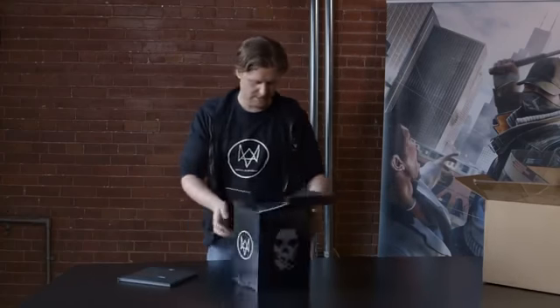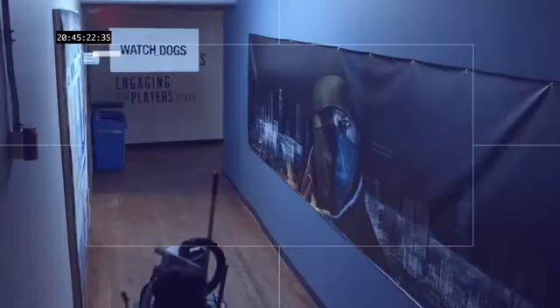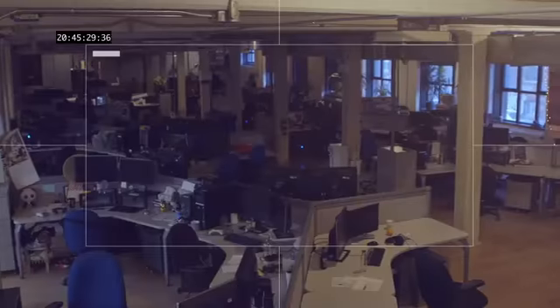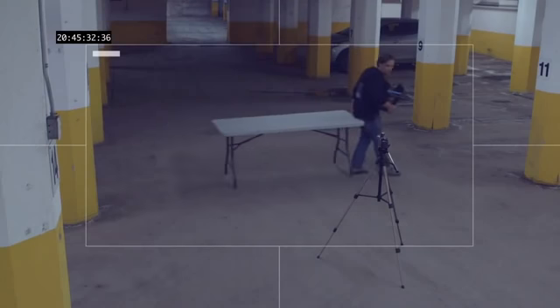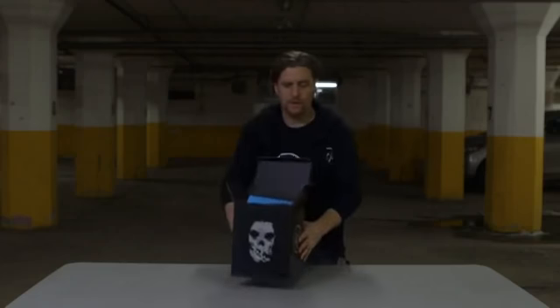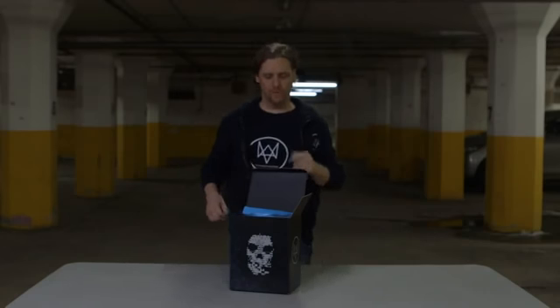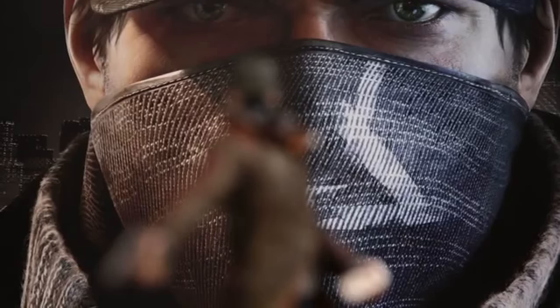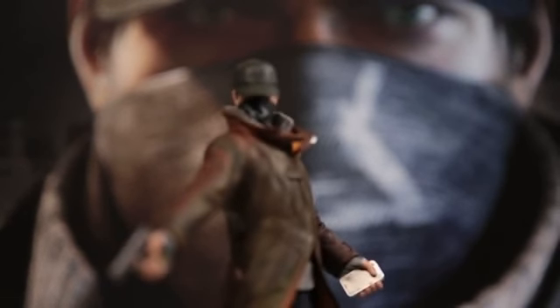Next item in the box — feels like we're being watched here, so I'm going to finish this up somewhere else. Much quieter in here. Next item in the box is of course this great Aiden statuette. You'll be getting this highly detailed nine inch statue of our hero, Aiden Pearce.